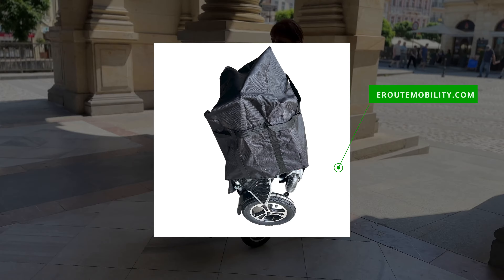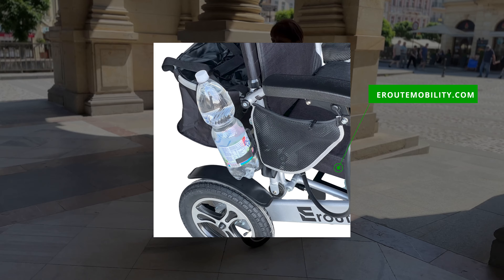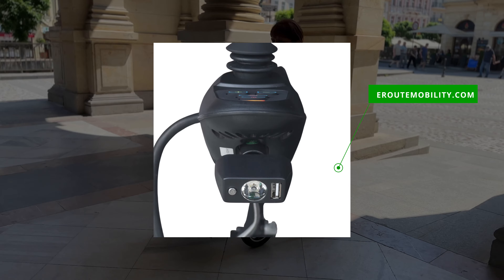At aerootmobility.com, you can enhance your experience with the Aeroot 6001A Wheelchair with the appropriate accessories.